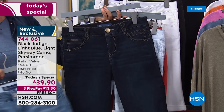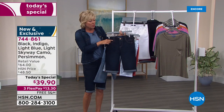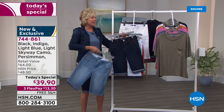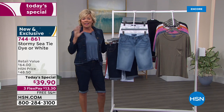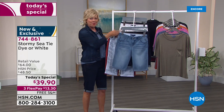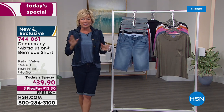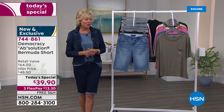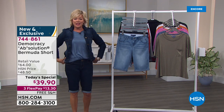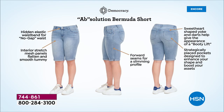Everything about these Bermuda shorts — the perfect length — is about your life and living your life in comfort. After a year of athleisure being the most popular style in fashion, this fits the bill, especially with summer right around the corner. The sunny day style event is underway here today at HSN, and our today's special item number is 744861. Let's go through the Absolution features before we jump any further — Absolution is what Democracy does differently than anybody else in the industry.